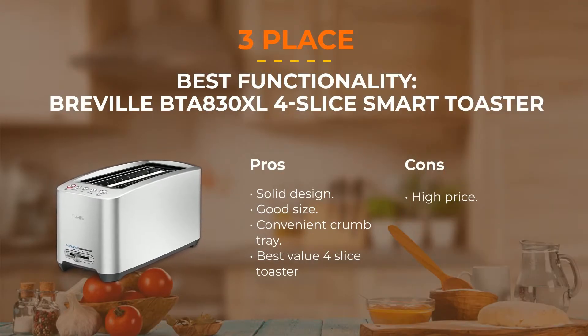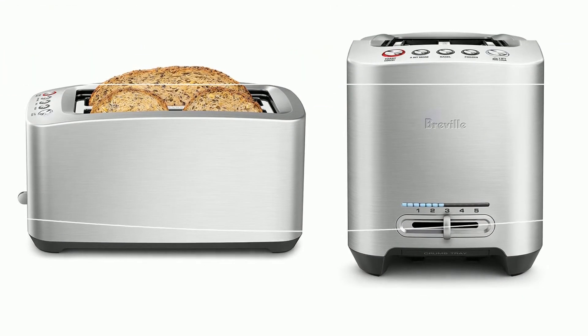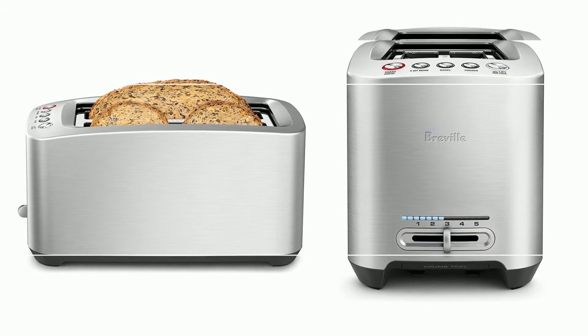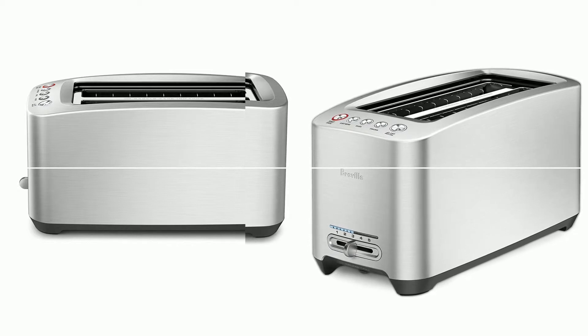Number 3: Breville BTA-830XL Smart Toaster. Thanks to its solid design and metal exterior, it will look good in a modern kitchen. The lift-and-look function automatically raises the toast to let you check the process and understand when it's done. If the toasts are not ready yet, you may choose a "bit more" function. This device is excellent even with frozen bread, and it also allows setting up the volume for sound notifications.